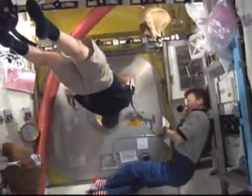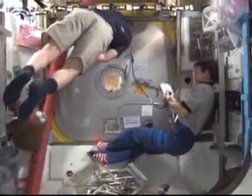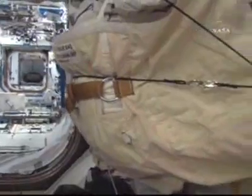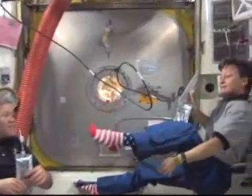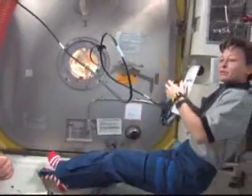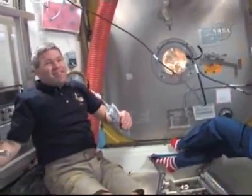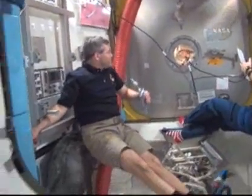Now looking through to the airlock — Peggy Whitson and Steve Frick are in the equipment lock section. Beyond the hatch is the crew lock section, which would indicate that this video was shot at some point during yesterday's spacewalk, with the crew lock isolated and the equipment lock. Whitson again showing off the Stars and Stripes socks, which she made reference to earlier in the day. They are sharp looking. Apparently her secret Santa was astronaut Shannon Lucid.